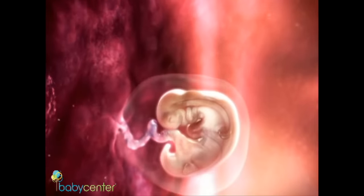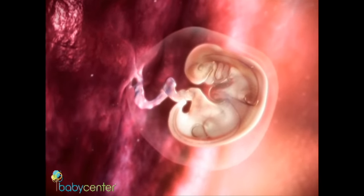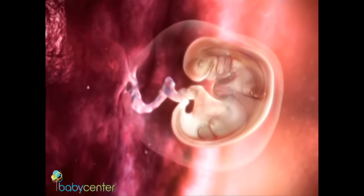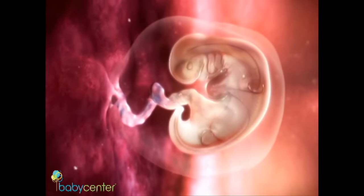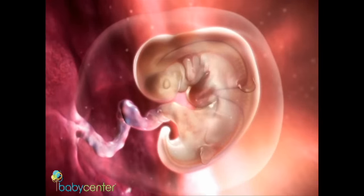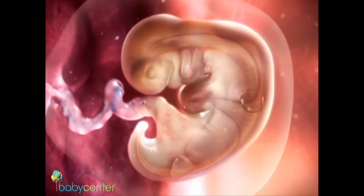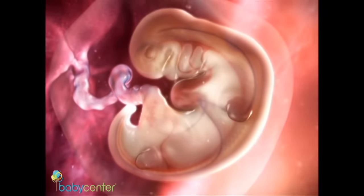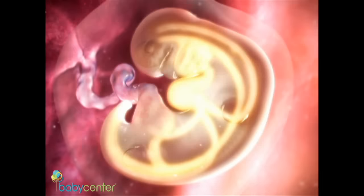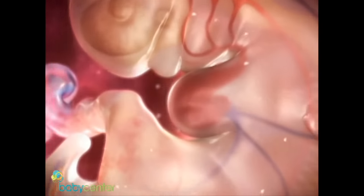Around week five, your developing baby is the size of a sesame seed. The cells that once formed the blastocyst's inner cell mass begin organizing and arranging, giving shape to the young embryo and forming primitive organs. Your baby's brain and spinal cord are visible through his translucent skin. Right around this time, your baby's circulatory system also forms, and his heart begins to beat.